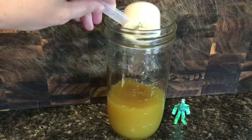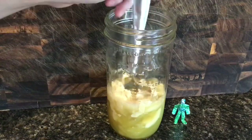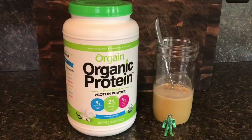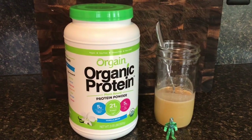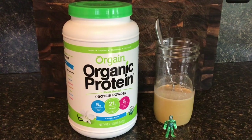You can also add your favorite protein powder to it and make a smoothie — definitely great to have before your workouts. If you have any other ideas, I'd love to hear from you in the comments.